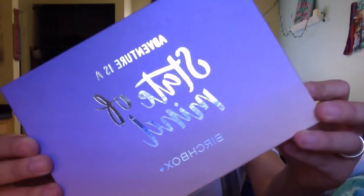Today I'm doing an unboxing of the Birchbox for June. The box I got is called 'Adventure is a State of Mind' and it's this one right here — it's a really cute purple box and it matches my lips. The lip color is showing up a little more purple on camera than it does in person, but I'm digging the color. Let's get into unboxing my June Birchbox.